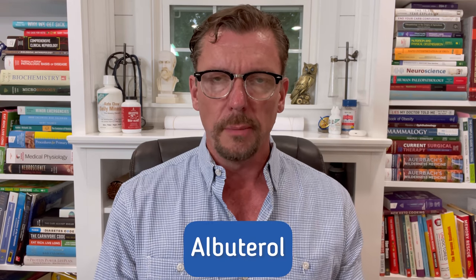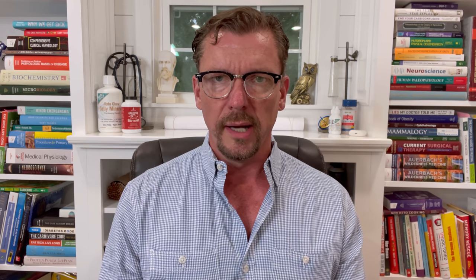First is albuterol, typically used for asthma. It goes under the brand names Ventolin or ProVentil — there are other brand names in Europe and the UK — but albuterol is the generic. It can absolutely raise your blood sugar.